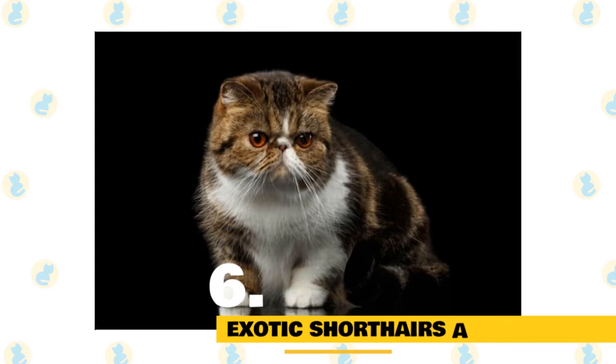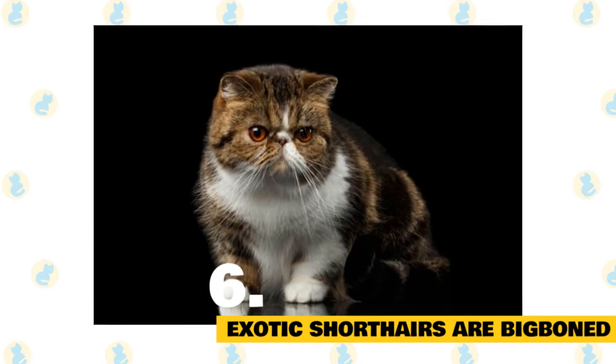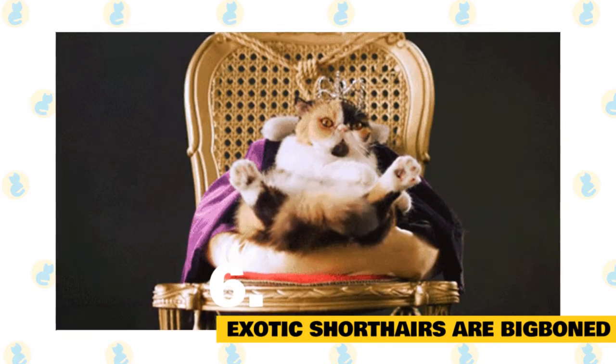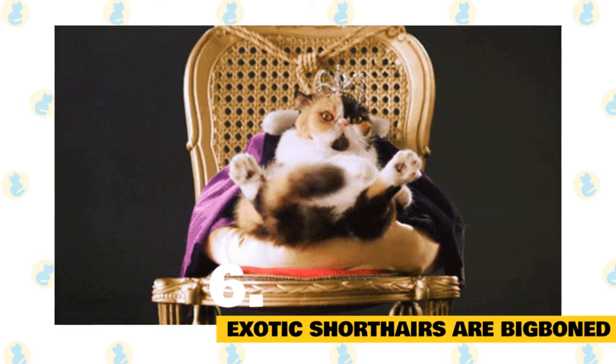6. Exotic shorthairs aren't fat, just big boned. With their thick, short-legged bodies, wide necks, and large heads, the exotic shorthair looks kind of pudgy. The exotic can weigh up to 15 pounds, but most of this weight is due to its dense bones, not because it's actually fat.